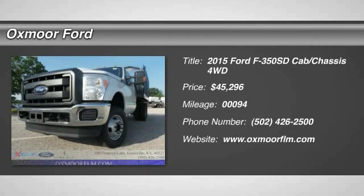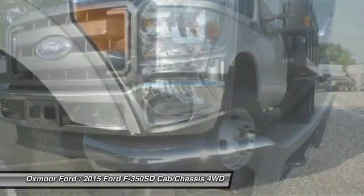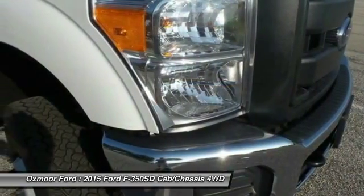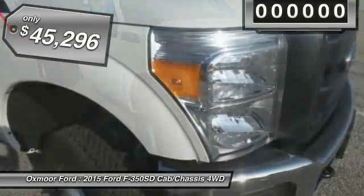The 2015 Ford F-350 Super Duty, head-to-head fuel efficiency, head-to-head towing, head-to-head torque — the Ford F-350 Super Duty is priced below $50,000.